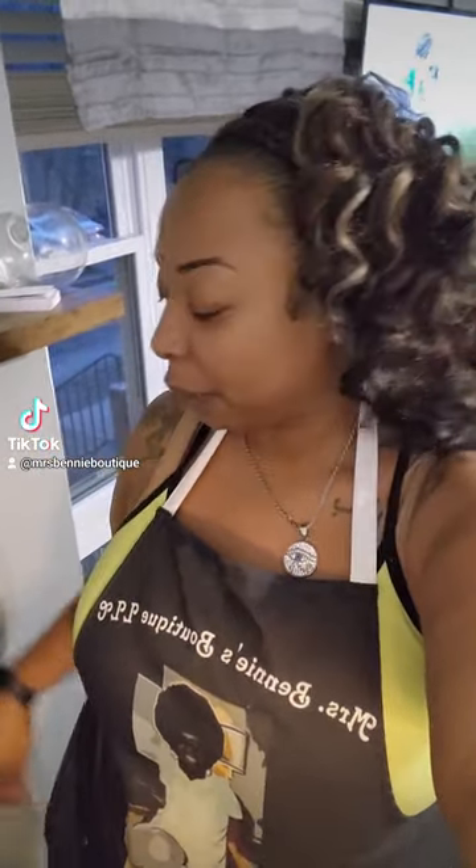Hey, good afternoon, it's me Renee from Miss Benny's Boutique. I wanted to do a short video — I've talked about the new labels that we have coming out and the new jars. I made a few candles today so I wanted to show the new jars, the new labels, and some of the new scents. Unfortunately we don't have smell-o-vision, so you won't get to smell them, but you can buy them and smell them for yourself.